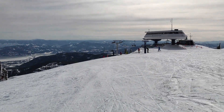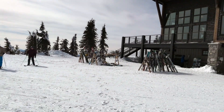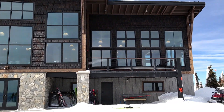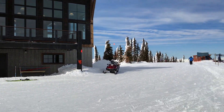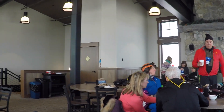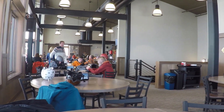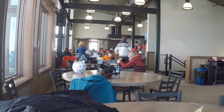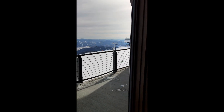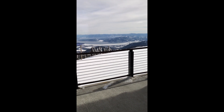Up at the top of the Great Escape quad, they have their lodge at the top. The lodge has two stories — the first floor is bathrooms and ski patrol offices, and upstairs there are two different food options: a cafeteria option and a sit-down dining option. They have a great view and awesome tables to sit at.